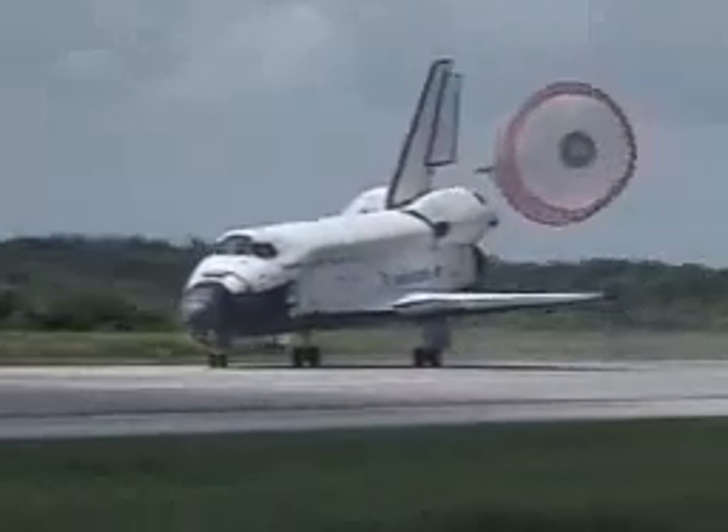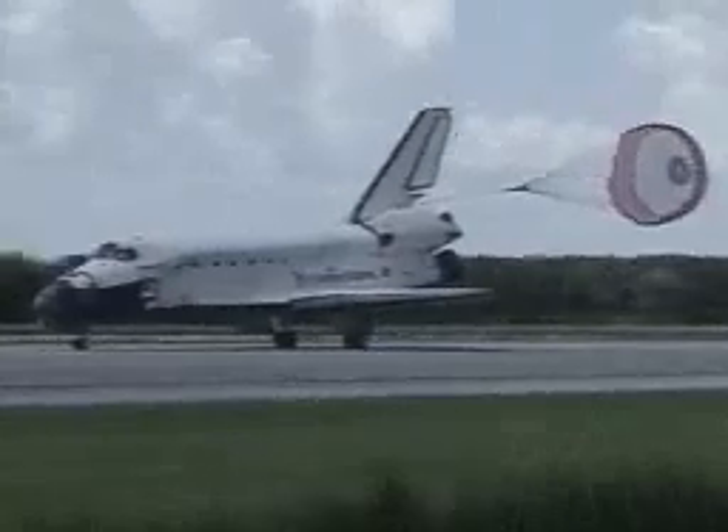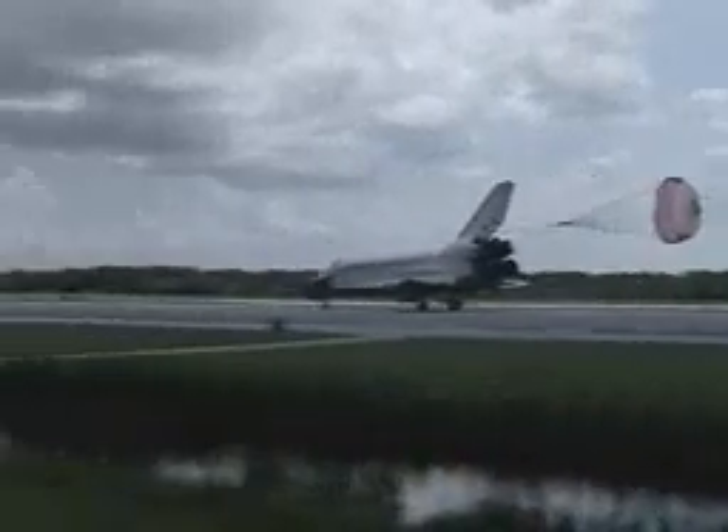Discovery rolling out on Runway 15 at the Kennedy Space Center, wrapping up a 4.3 million-mile mission to open a new phase in the history of the International Space Station and to bring home the second expedition crew.